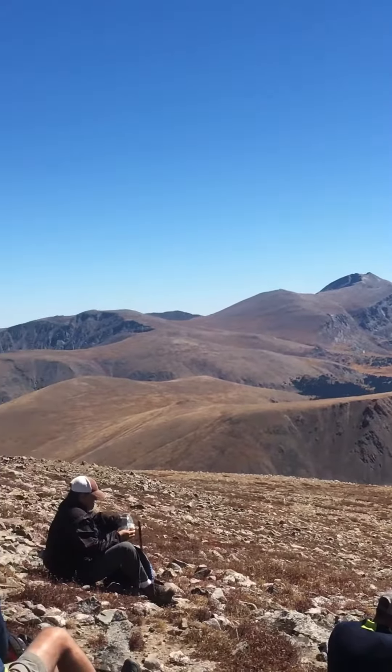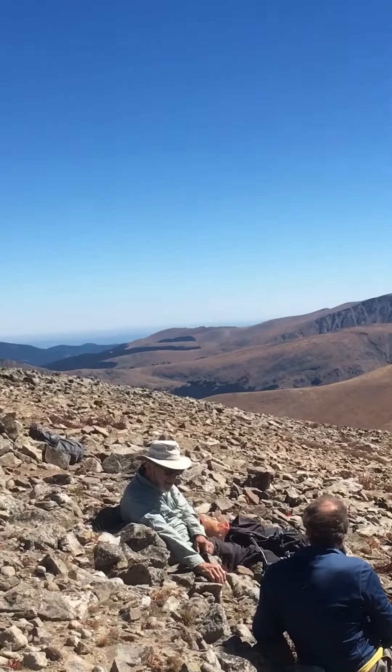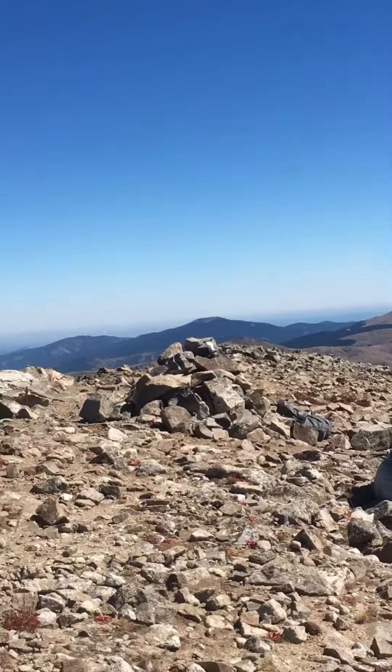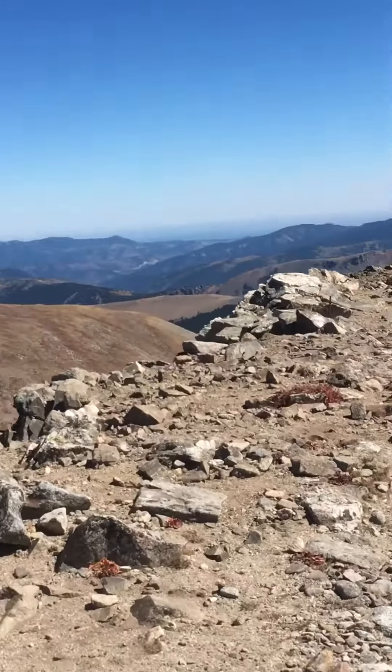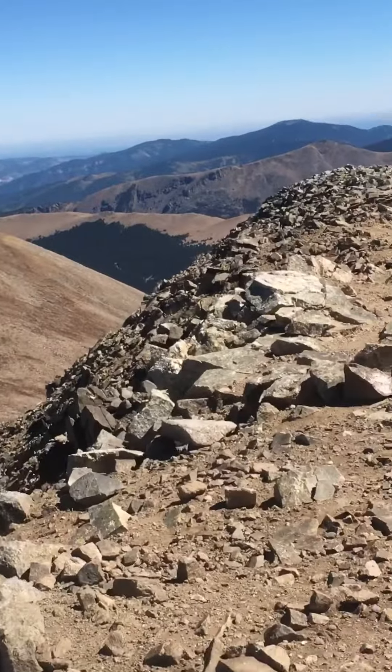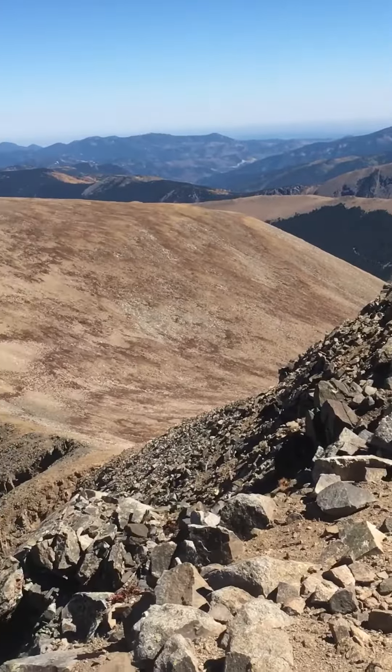I'm not sure what lake that is. It's kind of by Gray's Peak. You can see some fall colors down there a little bit.